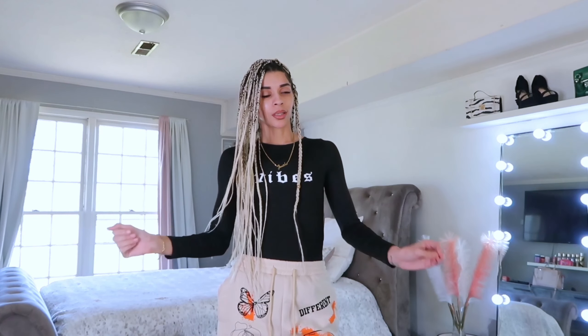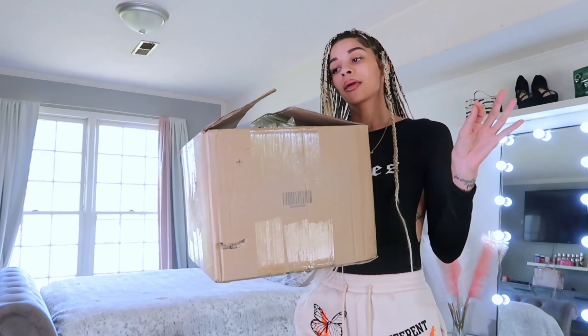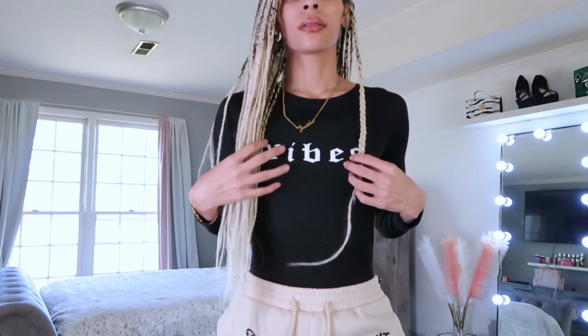If you don't know who I am, my name is Jay. I make videos about fashion, lifestyle, entrepreneurship, and travel — even though I don't travel that much, but I plan to. I actually have a birthday trip coming up in May, so stay tuned. We got this big old box and we're gonna unbox it together.